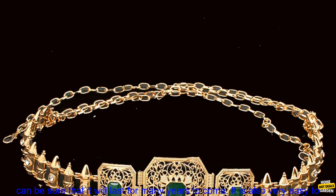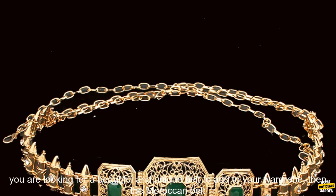The Moroccan belt is made of high quality materials and construction, so you can be sure that it will last for many years to come. It is also very easy to care for. Simply wipe it down with a damp cloth to keep it looking its best.